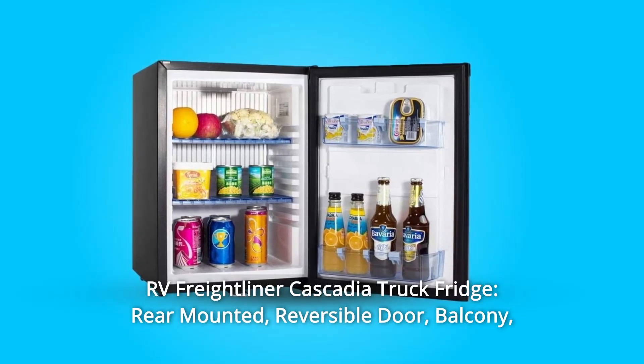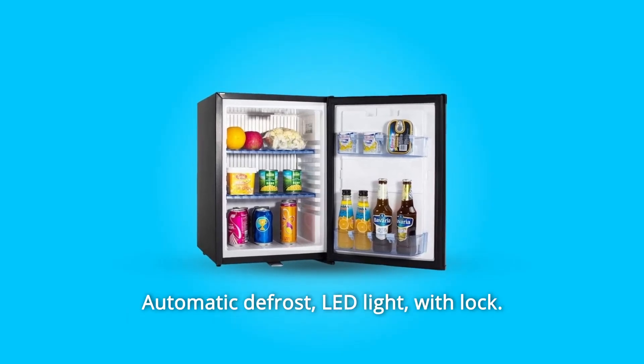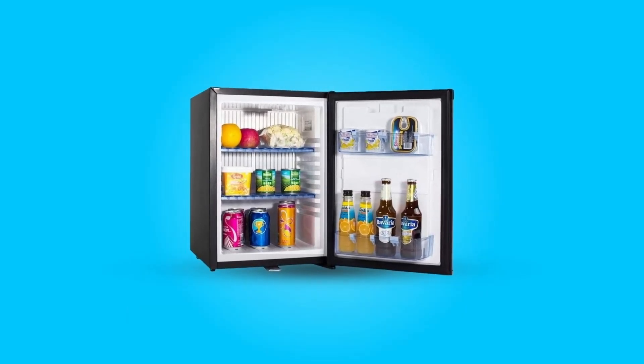Number 6: RV Freightliner Cascadia Truck Fridge. Rear mounted, reversible door, balcony compatible, automatic defrost, LED light, with lock.